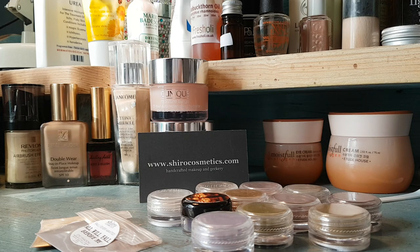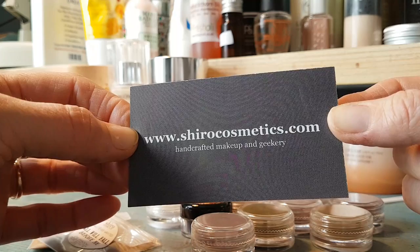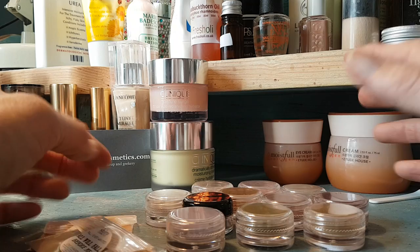Good morning everybody, I'm going to do a quick haul video today. I just want to show you some makeup that I bought from shirocosmetics.com. I use this company quite often because I am always looking at new palettes that come out on YouTube, and I always think I'll bet you any money that I can get the shades from Shiro that I want from the palette.